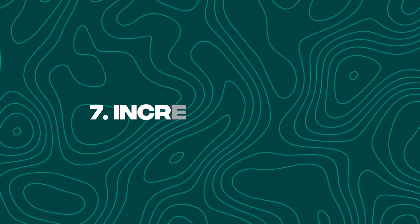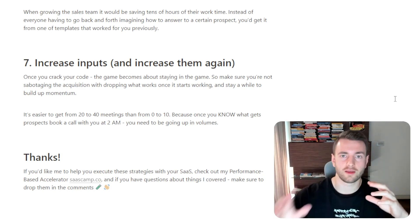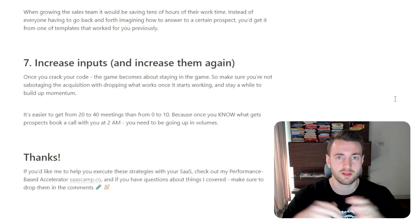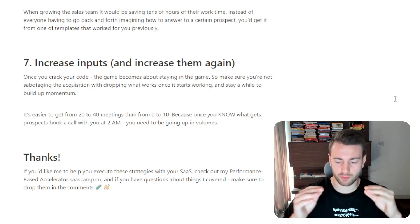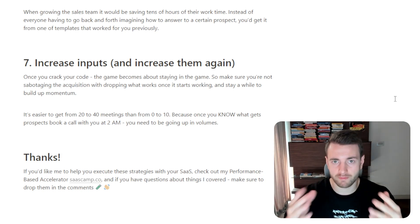Number seven: you want to increase your inputs and then increase them again. Once you crack your code, the game becomes about staying in the game. Make sure you're not sabotaging your acquisition by dropping what works once it starts working — stay a while to build momentum. It's easier to get from 20 to 40 meetings than from zero to 10, because once you know what gets prospects to book a call at 2am, you need to be going up in volumes.